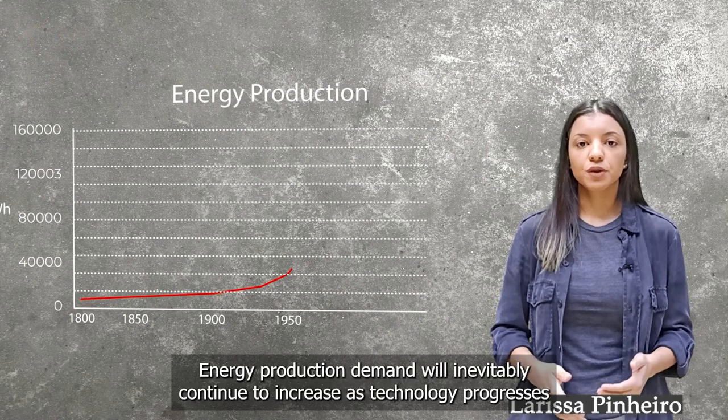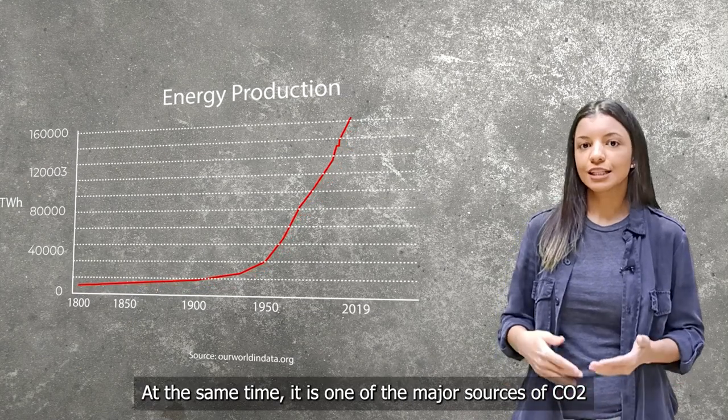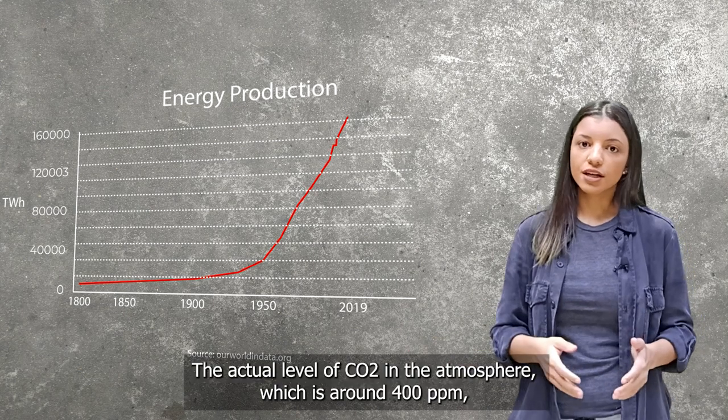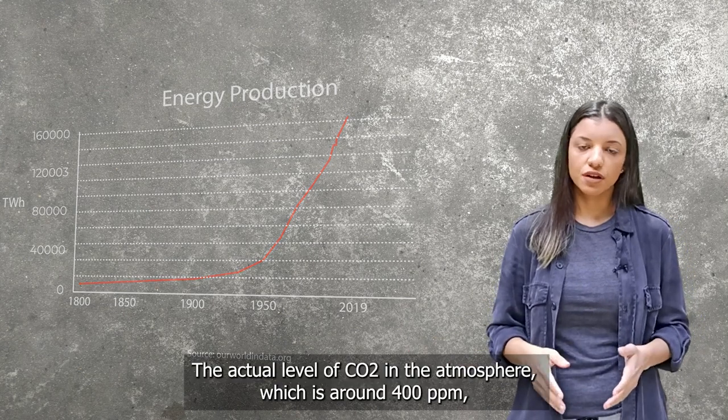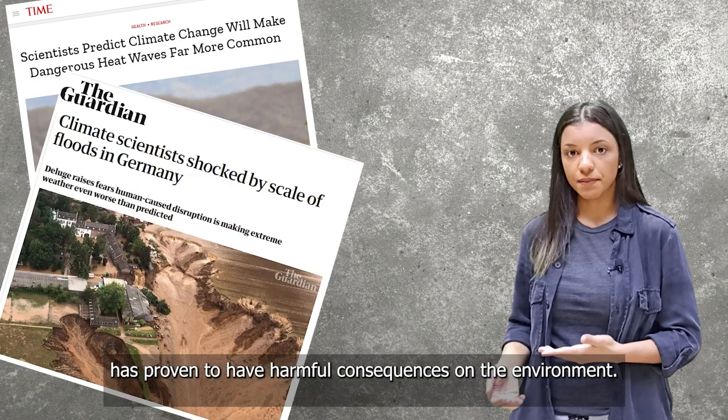Energy production demand will inevitably continue to increase as technology progresses. At the same time, it's one of the major sources of CO2. The actual level of CO2 in the atmosphere, which is around 400 ppm, has proven to have harmful consequences on the environment.